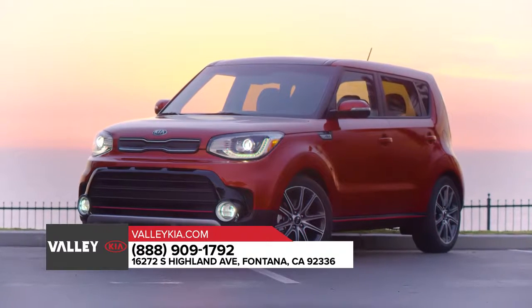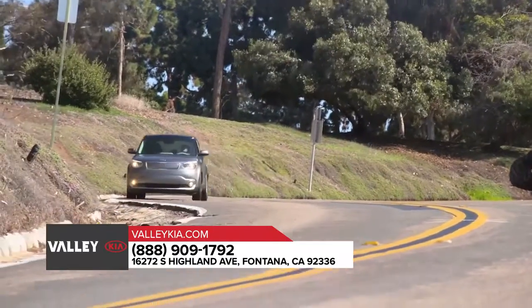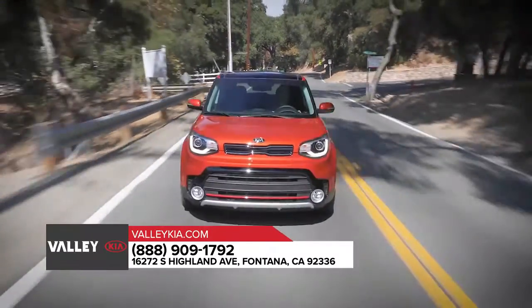Allow the 2019 Kia Soul to elevate your driving experience with a 201-horsepower turbocharged engine and a quick-shifting 7-speed dual-clutch transmission.